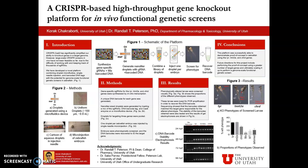Hello, and thank you so much for stopping by my poster. My name is Korak Chakraborty. I am a junior year here at the University of Utah, majoring in biology with the cellular molecular emphasis and minoring in chemistry.